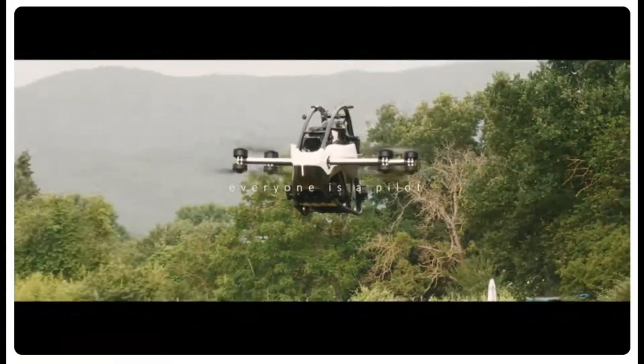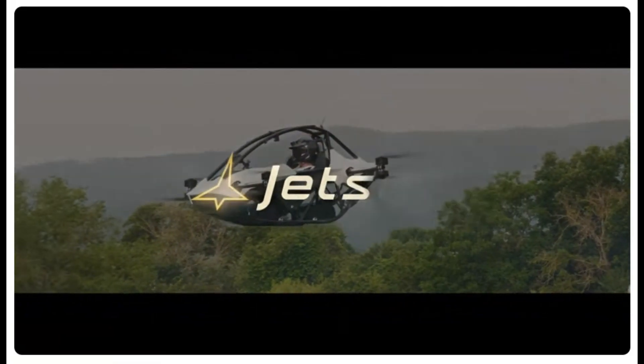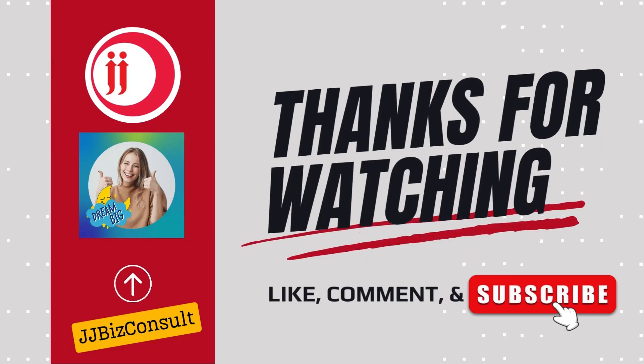Thank you for watching. Stay tuned as we continue to explore the Jetson 1 and other groundbreaking innovations transforming our world. Don't forget to like, share, and subscribe for more insights into the future of transportation.